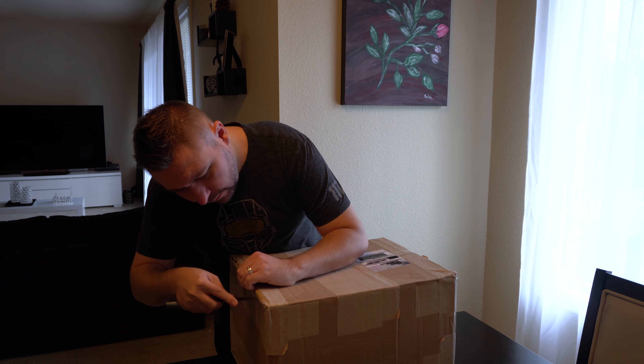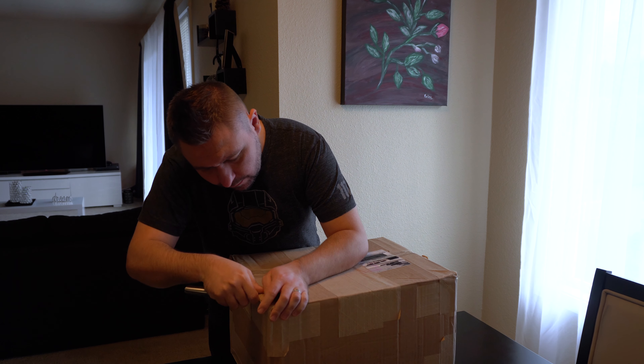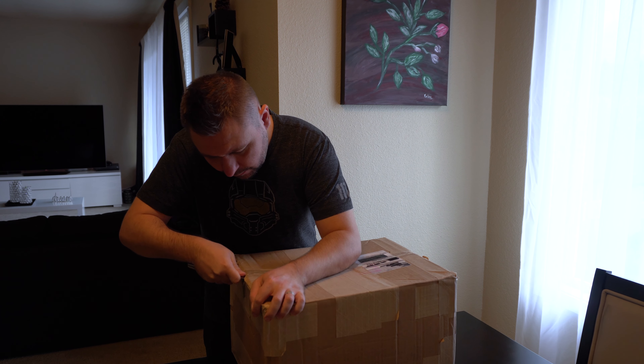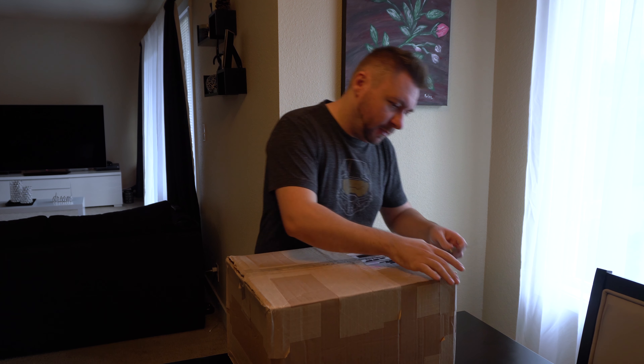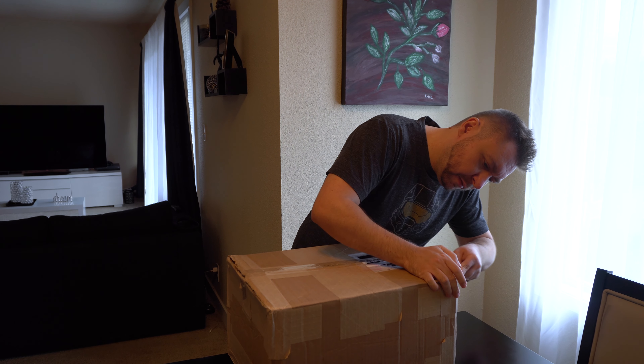Thanks for joining me on this story reveal. I wanted to make a more in-depth one, which I probably will in the future, but your impatience has prompted me to put this together really quickly.